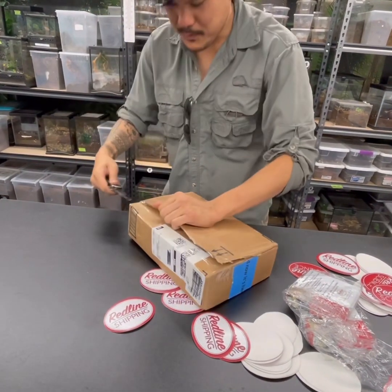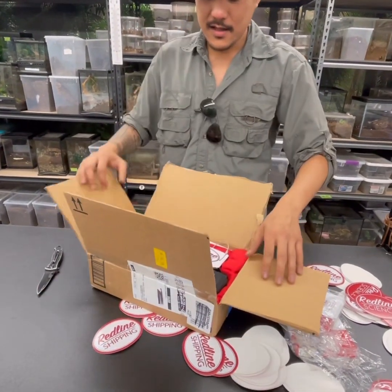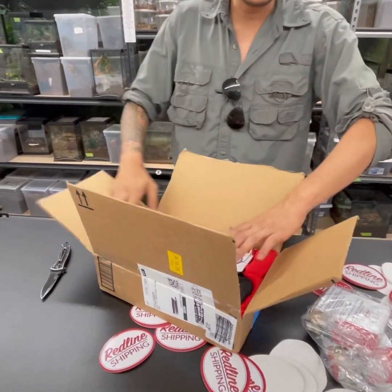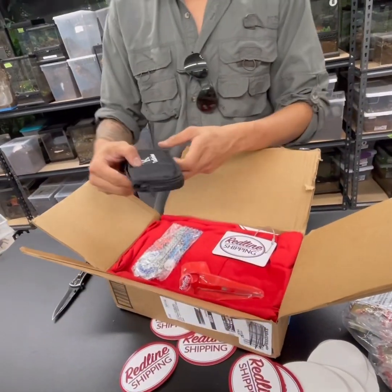Well-packaged boxes always take time to open. I'm so glad I just didn't stab into this because the shirts are right over here. So what's this? Tack knives.